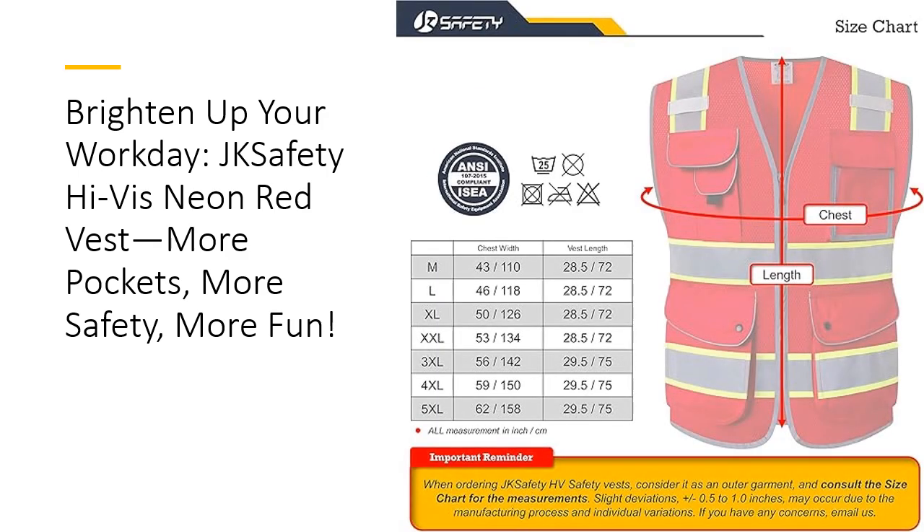Built tough for everyday wear, this safety vest is ANSI ISEA Class 2 compliant, ensuring top-notch protection in any environment. Whether you're a contractor, traffic marshal, or weekend hiker, this vest is durable, effective, and ready to take on any challenge. The high-visibility design ensures you'll always stand out — literally. So go ahead, throw it on, and take on the day with confidence and style.